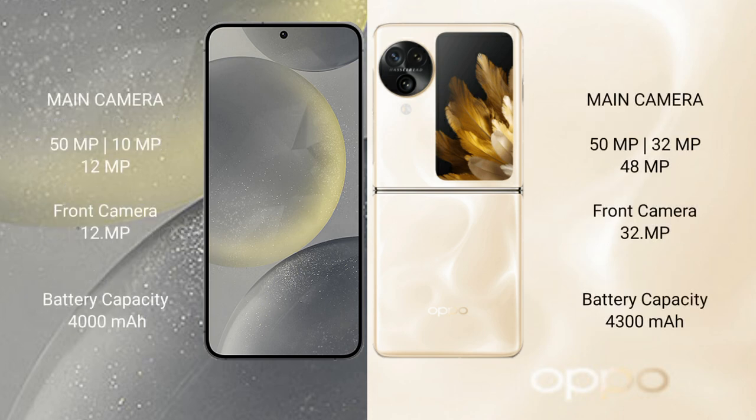Samsung Galaxy S24 rear triple camera setup: 50MP plus 10MP plus 12MP, and a 12MP front camera. Oppo Find N3 Flip dual-side triple camera setup: 50MP plus 32MP plus 14MP, and a 32MP front camera.